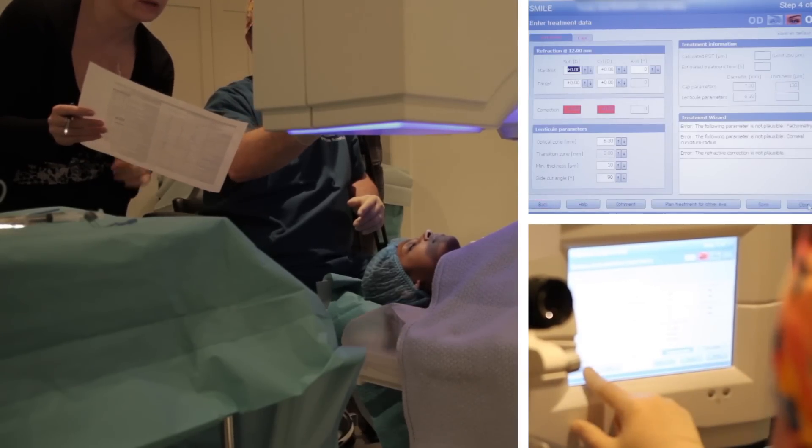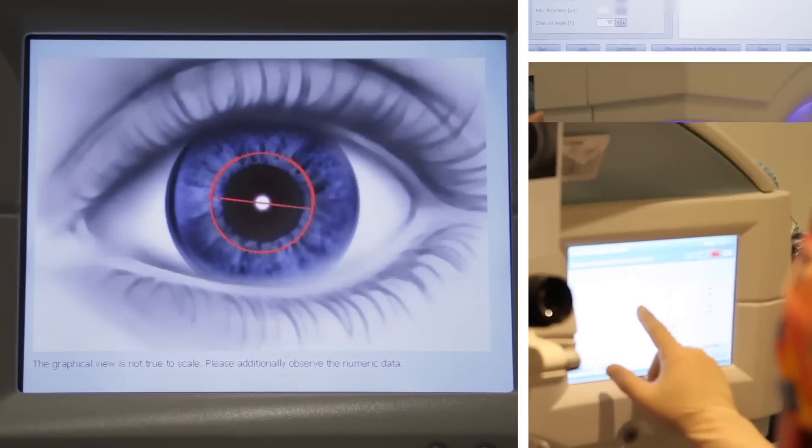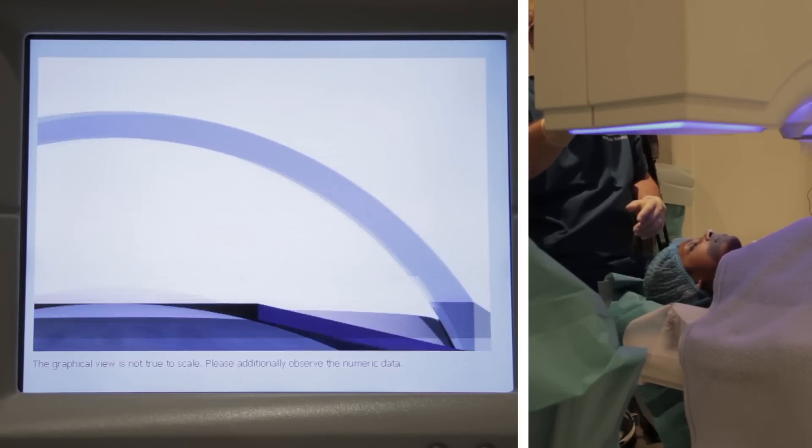The Visiumax possesses the three-dimensional geometric cutting precision necessary to rival the precision of an excimer laser, and so provides the advantages of eliminating the need for a corneal flap or the prolonged healing time of surface ablation.